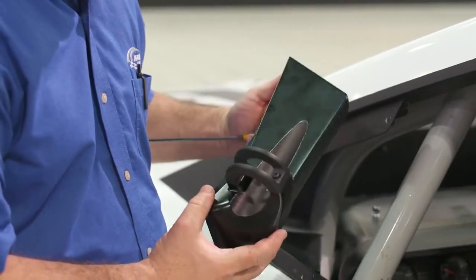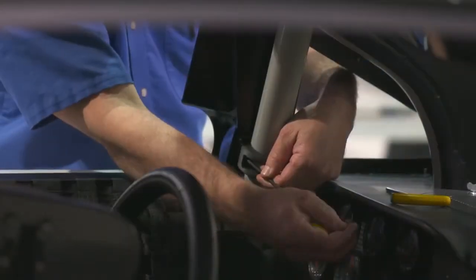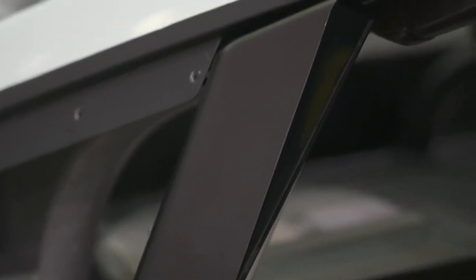The 3D printed materials have come a long way. The materials and the processes now are such that we're really replacing actual metal parts and composite parts with 3D printed parts on the race cars.